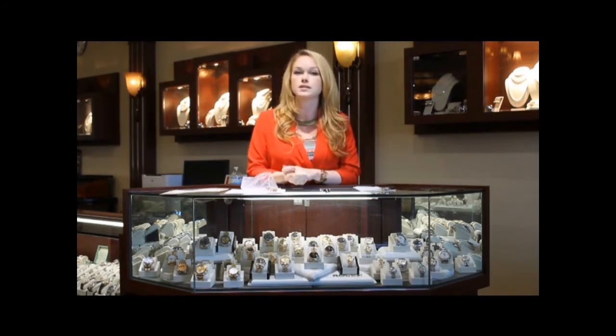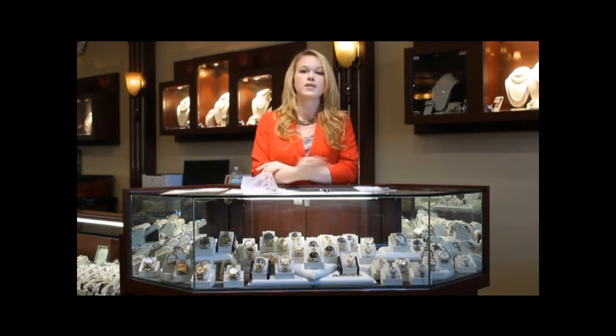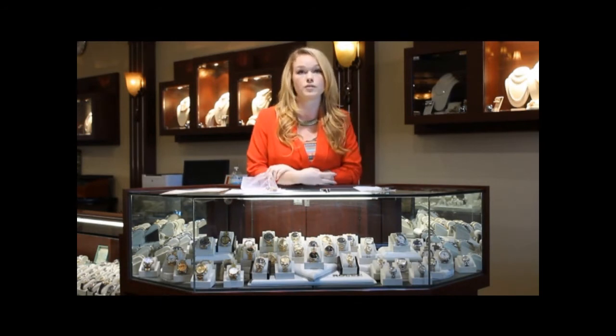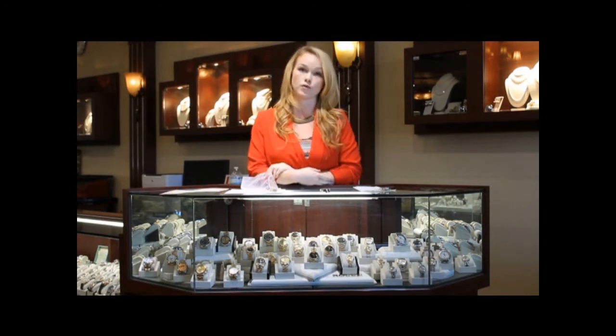A captain within this team thought that their gauges, compasses, and watches weren't cutting it, so he designed the 50 Fathoms to suit their needs. Eventually, Blancpain began producing it, and the 50 Fathoms was worn on the wrists of the French and a handful of other European countries' armed forces.